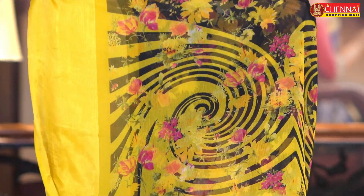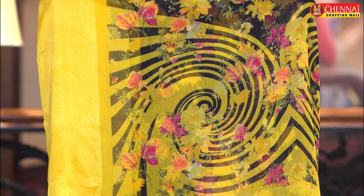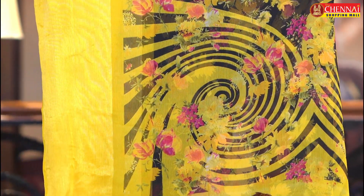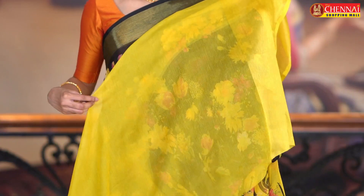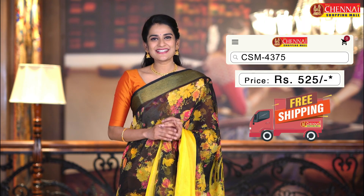And this is the pallu — we have a self pallu with contrast circle print, with flower print on it. We have a contrast plain blouse along with brazo-weaving border. Sari code CSM 4375, and sari price just 525 Rs. This pattern has a lot of beautiful color combinations.